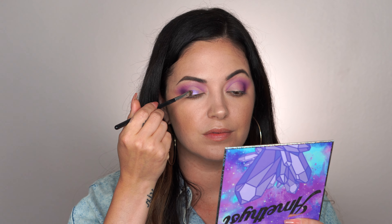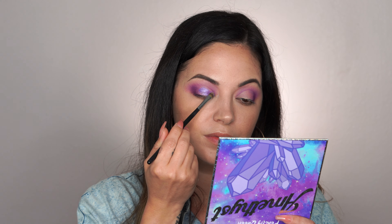This palette retails for $29.99 and you get 16 shadows. On the website it says this is a 16 purple-themed eyeshadow palette with mattes, shimmers, and pressed glitters. These colors just spoke to me — I love purple eyeshadows. I think they're just so beautiful, especially on brunettes or people with brown eyes like myself.